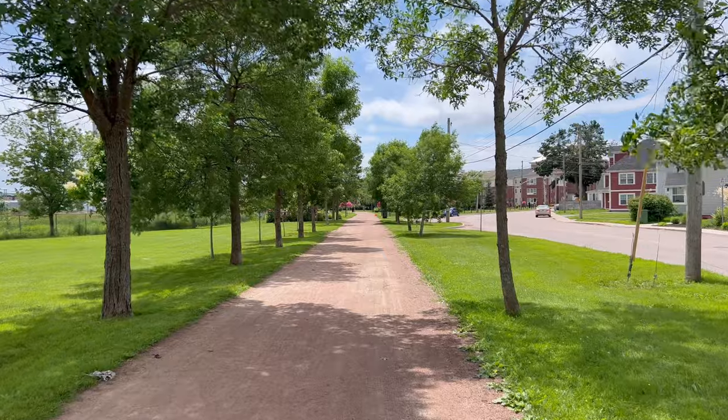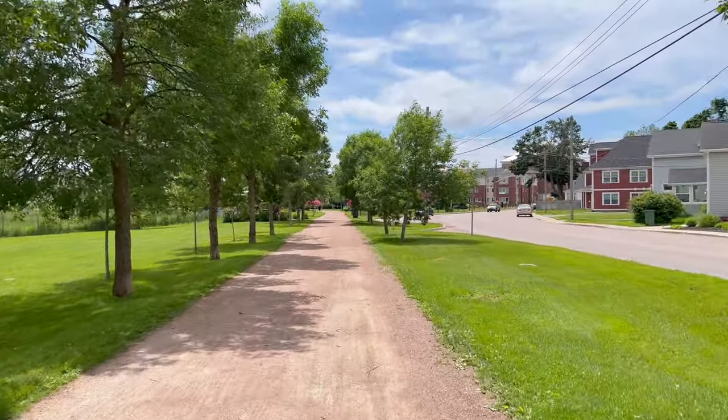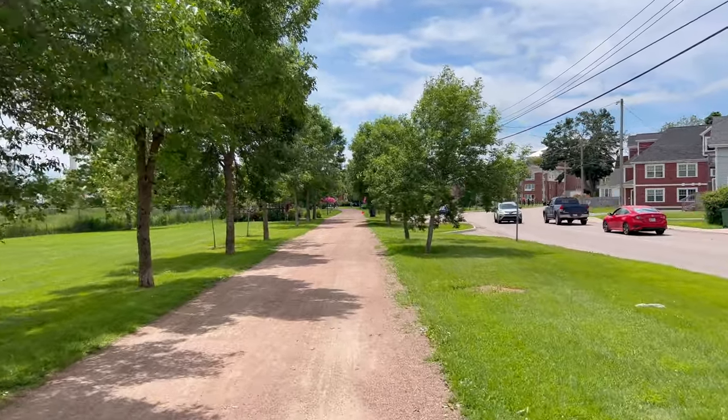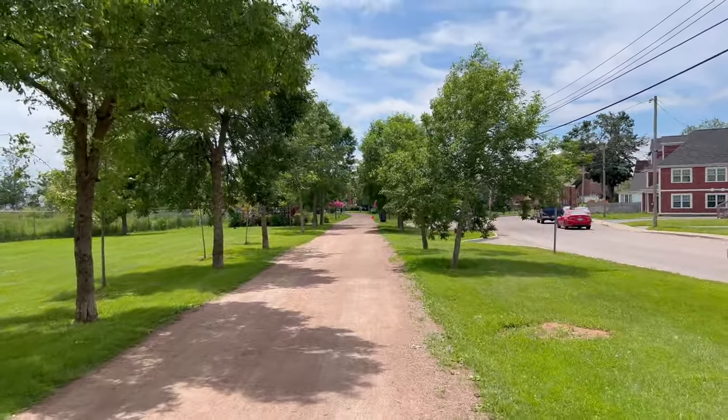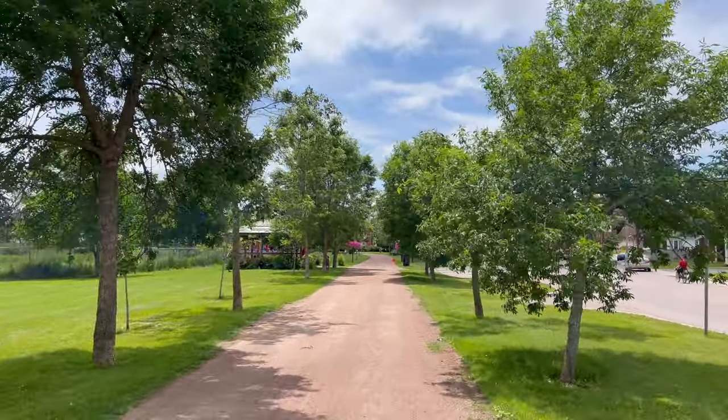The trail takes us right to Holland College. I made it to Joseph Gibbs Park and in the background you can see the Holland College buildings there. This is actually a pretty nice little park just at the stretch of the downtown section — great for kids. It's part of the biking trail as well and it's very well maintained.